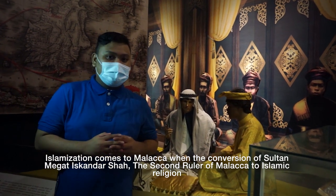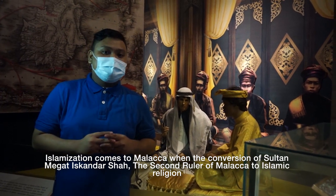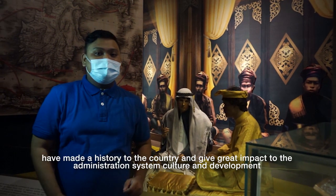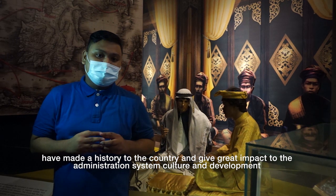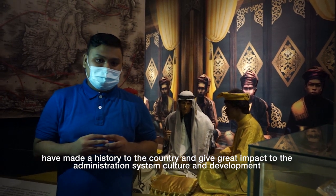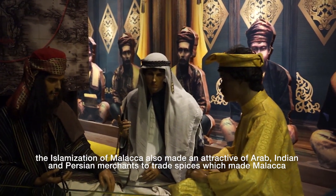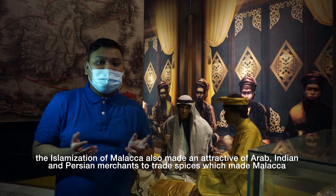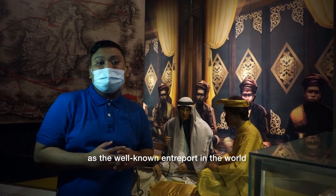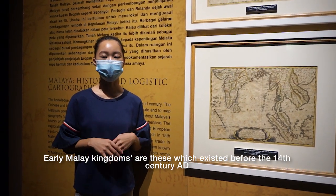The Islamization of Melaka came with the conversion of Sultan Muhammad Iskandar Shah, the second ruler of Melaka, to Islam. This made history for the country and gave great impact to the administration system, culture, and development. The Islamization of Melaka also attracted Arab, Indian, and Persian merchants to trade spices, making Melaka a world-renowned trading port.